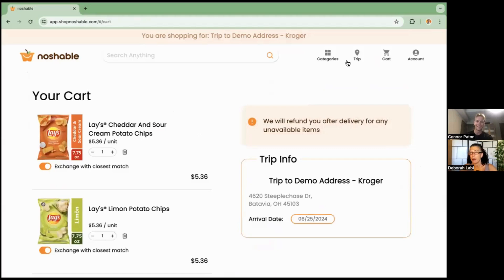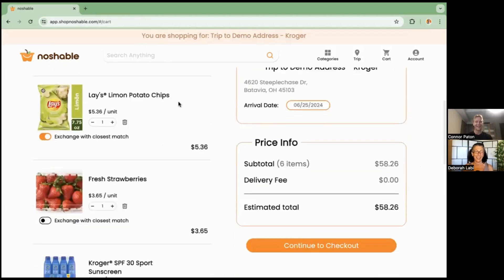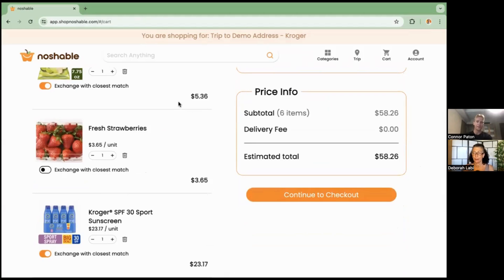There are upcoming features in the works, such as the ability to search for recipes and add all ingredients directly into your Noshable cart. Even without those, the current experience is pretty revolutionary compared to a lot of concierge companies. Unlike others that use text boxes with no transparent pricing until after they've charged your card, our platform shows real inventory pricing upfront. And no matter who does the delivery, we have best practices and standard operating procedures so your fridge is stocked nearly the same way every time, under the Noshable umbrella.